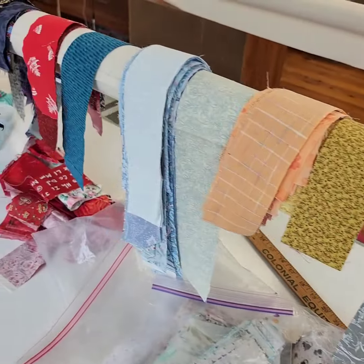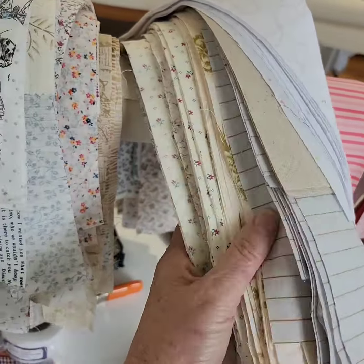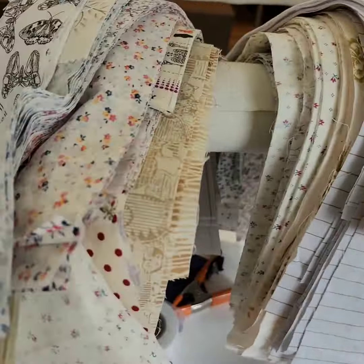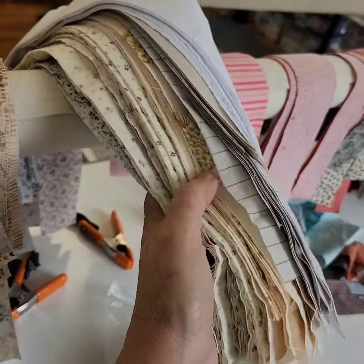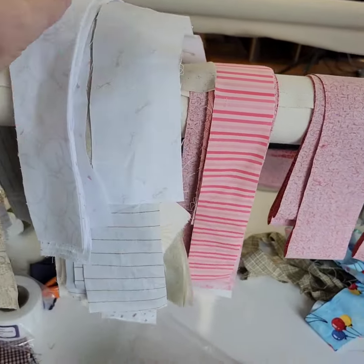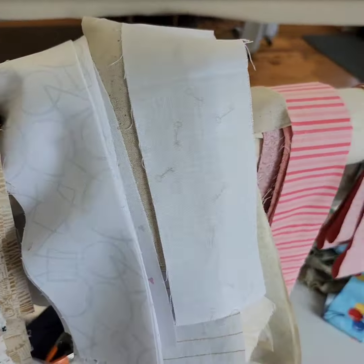I've gone through some of my own scraps and cut things down into usable widths. You can see I've got huge stacks of neutrals here. These are the sizes that I save the most — inch and a half, two inch, and I was really low on two and a half inch neutral strips. So I've cut down a bunch of scraps, pieces that were less than half a fat quarter, trying to increase my variety so that I have a lot to pull from as more scrap quilts get underway.